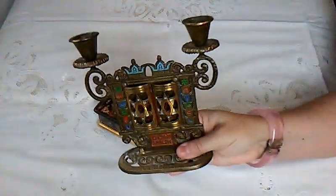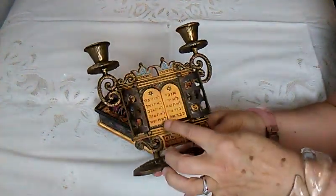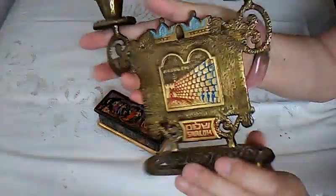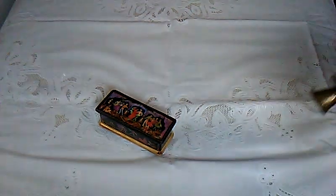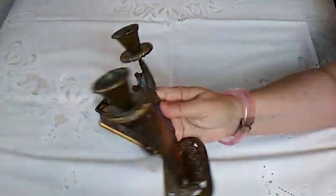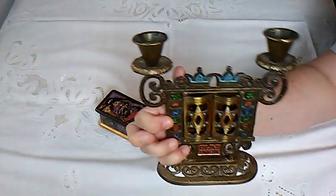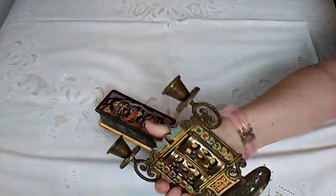Then I got this really ornate candle holder. I did some research — these are the Ten Commandments, I believe. It's got a lot of enamel work in there. It says 'Shalom' in the back, and it says 'Hen Holon Israel.' I bought that for $4.98. I saw more ornate pieces like this go for like $30 or $40 — it all depends on the piece — so we'll see what happens with that.